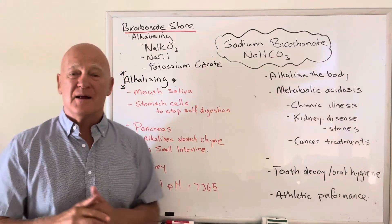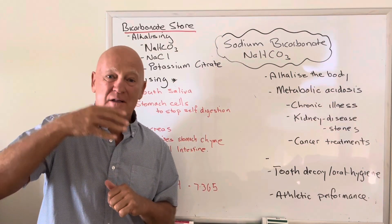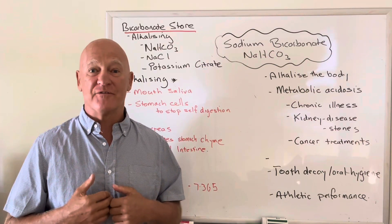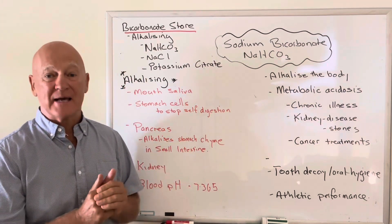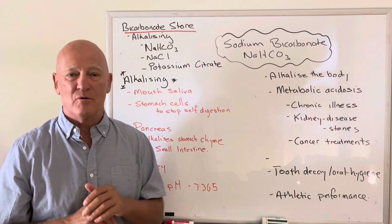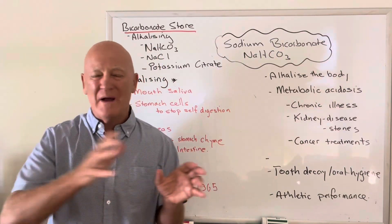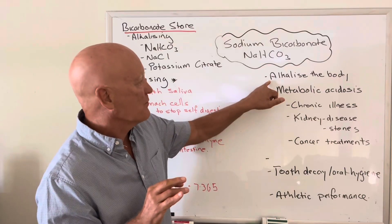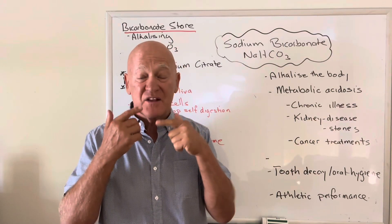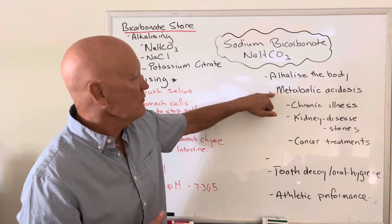Your blood has a pH of 7.365. It has to be precise — a little bit above or a little bit below, and you're in trouble. So your body will do anything to maintain that. That's why deep breathing is good for you, that's why alkaline foods are good for you, and that's why sodium bicarbonate helps. So how do you take it? It's really simple: half a teaspoon of sodium bicarbonate mixed in with some water, first thing in the morning, always away from food. The primary aim is to alkalize the body — it alkalizes the mouth, the small intestine, and all the way through.